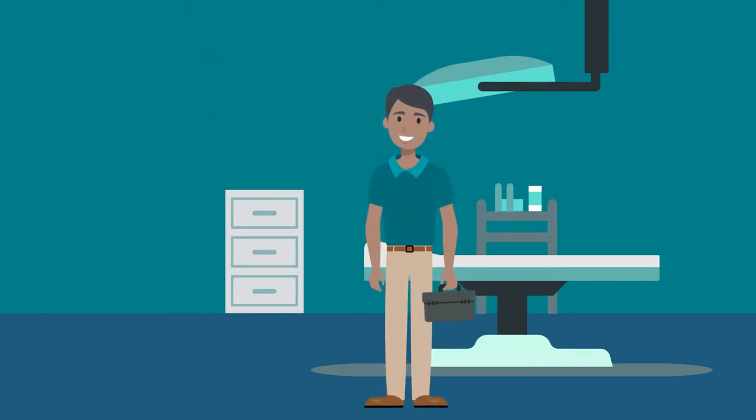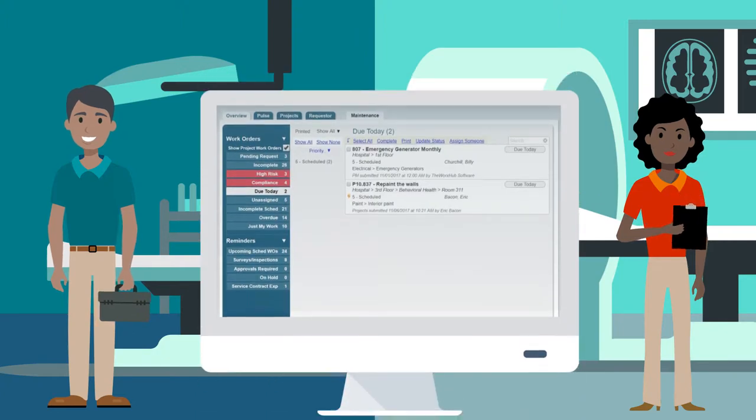Easy to implement and user-friendly technology is what allows your maintenance team to do their daily work in the most efficient way possible.